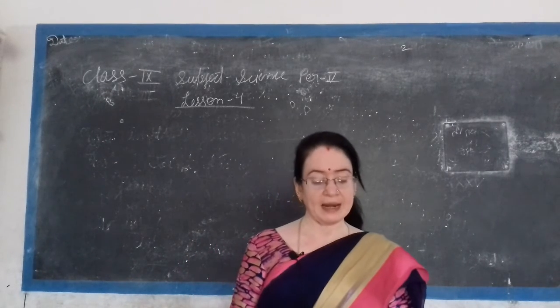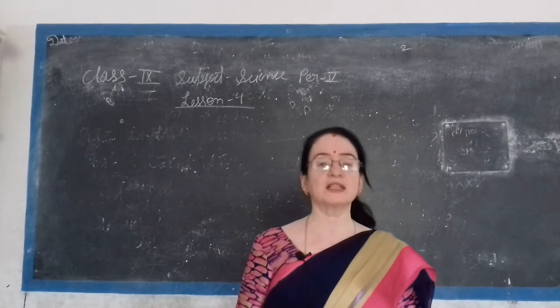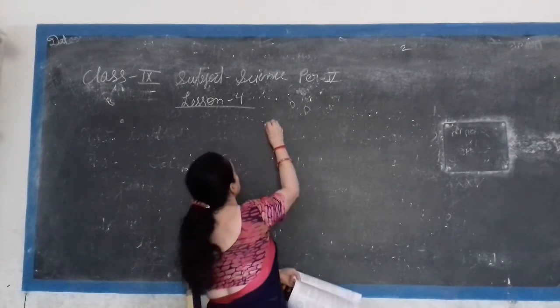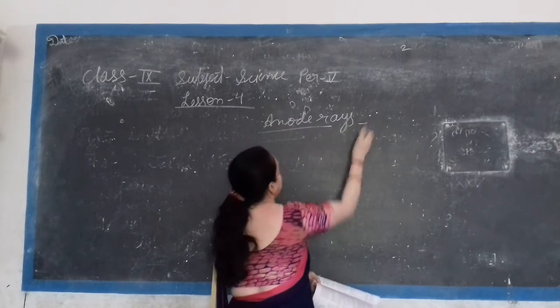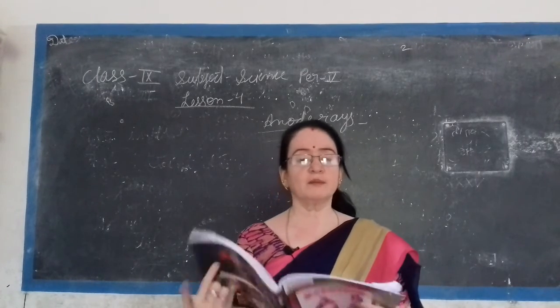We first studied about the cathode ray. Now we move to positive rays, which are also called anode rays. These rays are positive rays, discovered by J.J. Thomson.